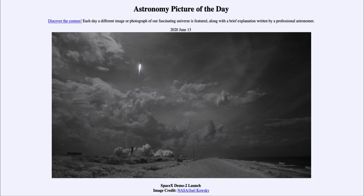From the NASA website, that is apod.nasa.gov/apod. And today's picture for June the 13th of 2020 is titled SpaceX Demo-2 Launch.